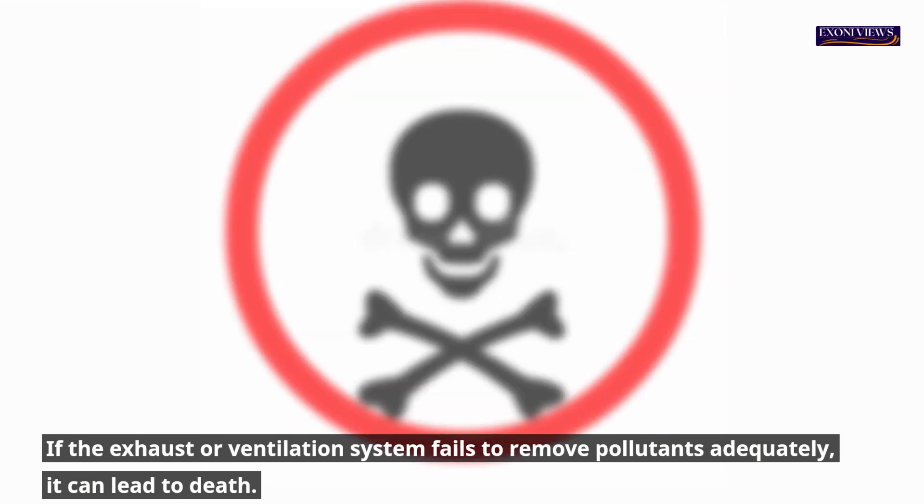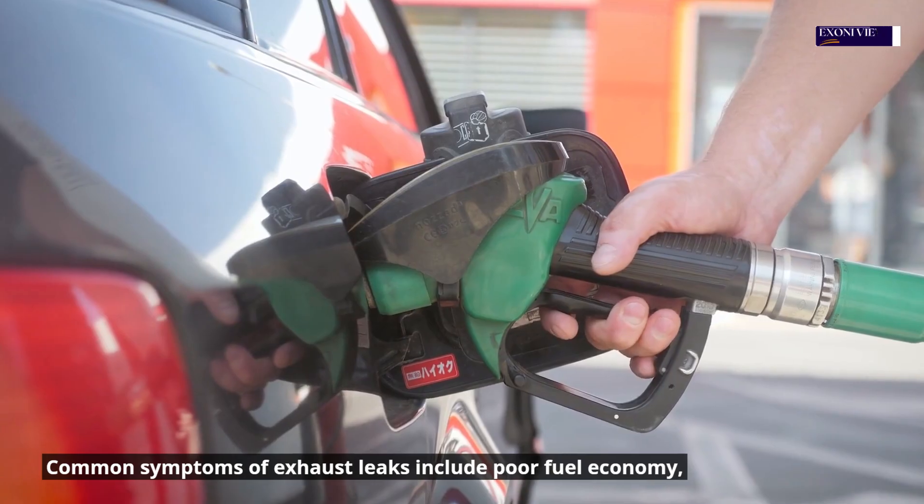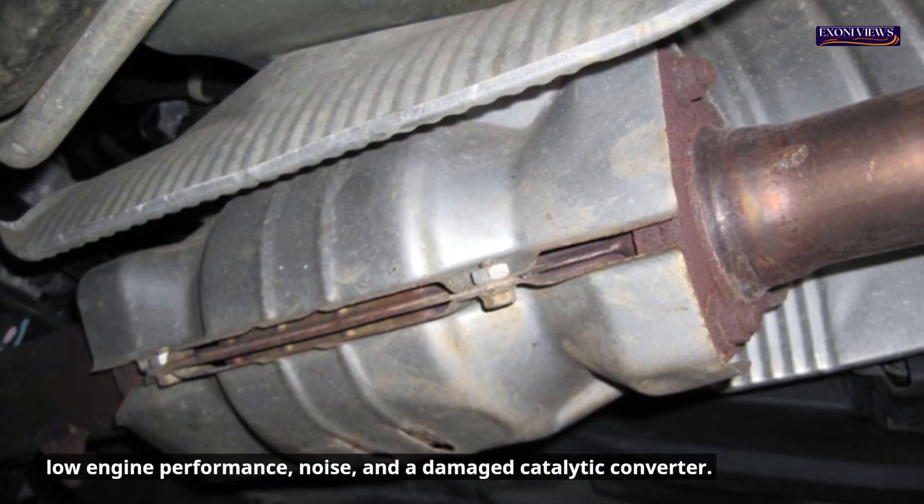Common symptoms of exhaust leaks include poor fuel economy, low engine performance, noise, and a damaged catalytic converter.